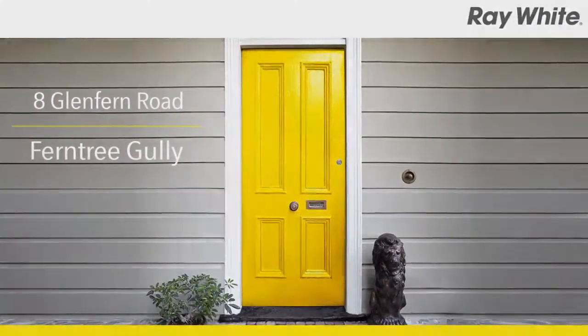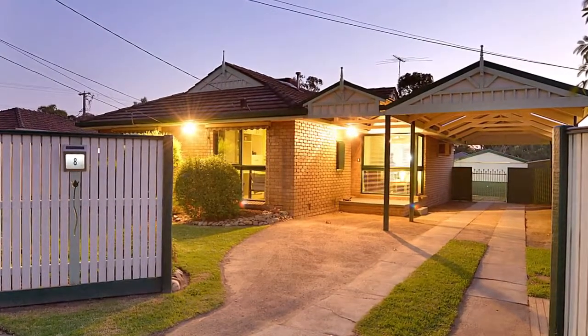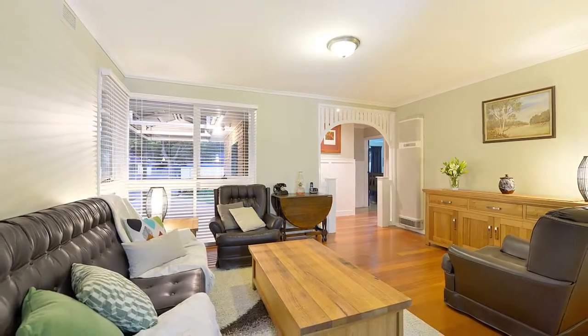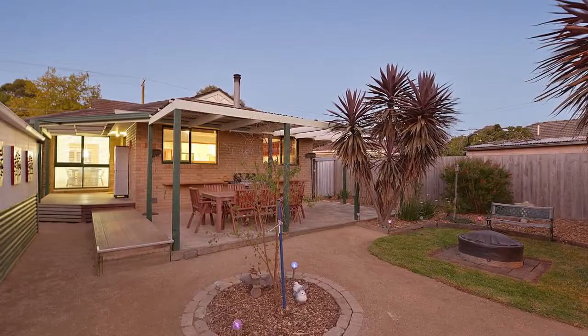Glenfern Road, Ferntree Gully. An immaculate three-bedroom home and semi-contained bungalow. Impressive in every way, this home is immaculately presented, extensively equipped and offers a few welcome surprises along the way.